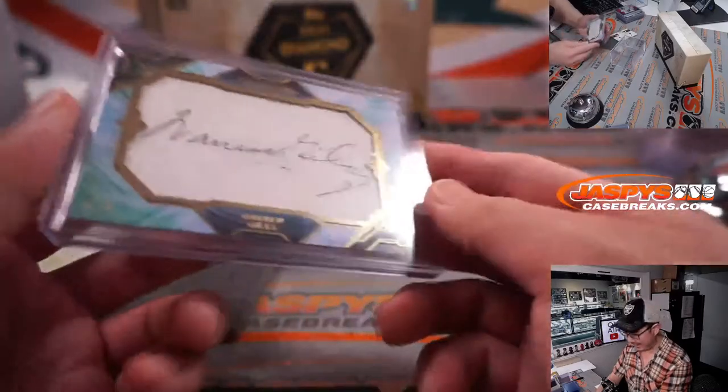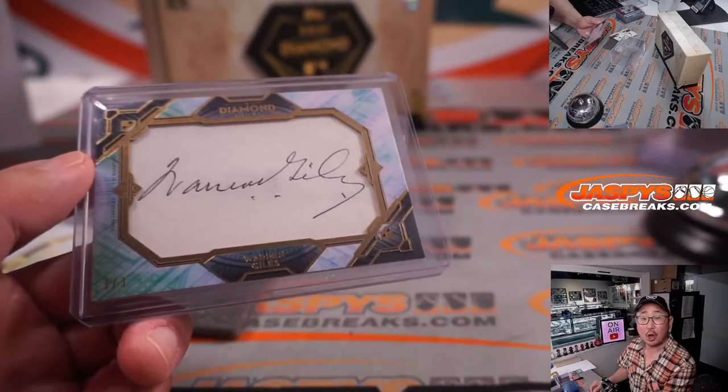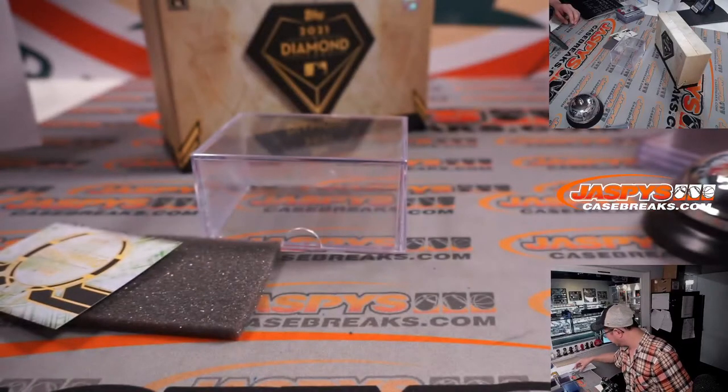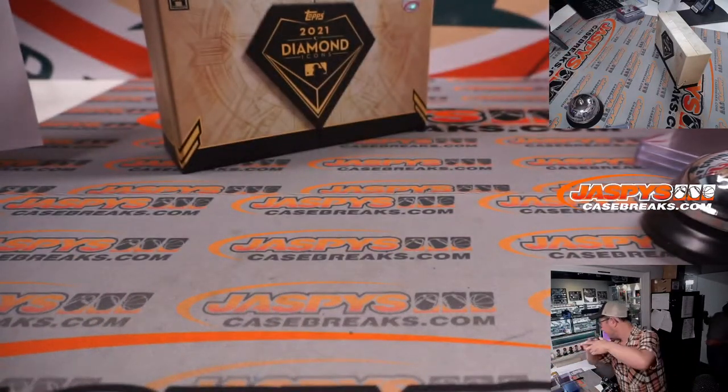Three out of three, Warren Giles. Executive. All aboard the Big Hit Express. There you go, Tim. Tim with three.